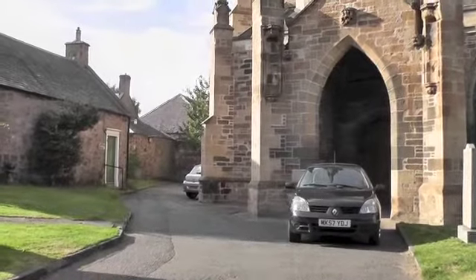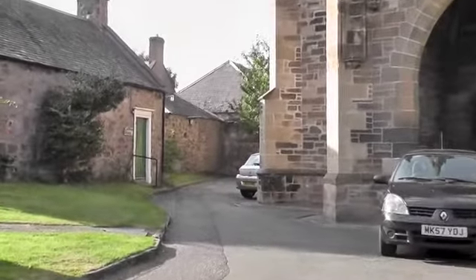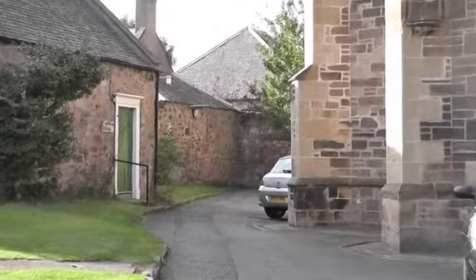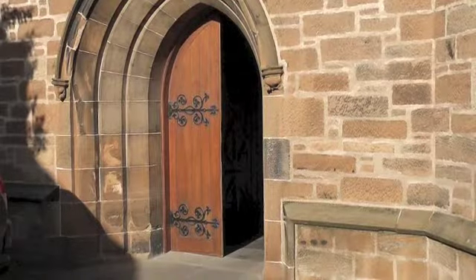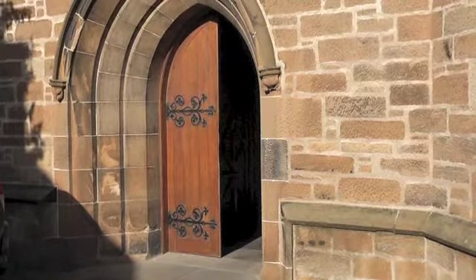When you come to St Nicholas McClew, don't go in by the porch, but go round to the side of the building. There you'll find the west door, which is the door that we normally use on a Sunday morning.